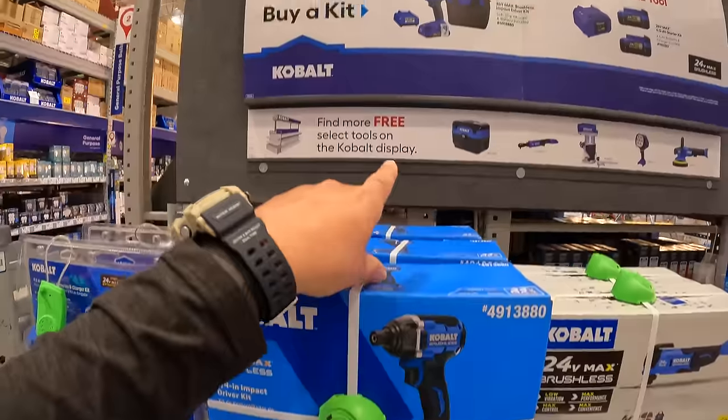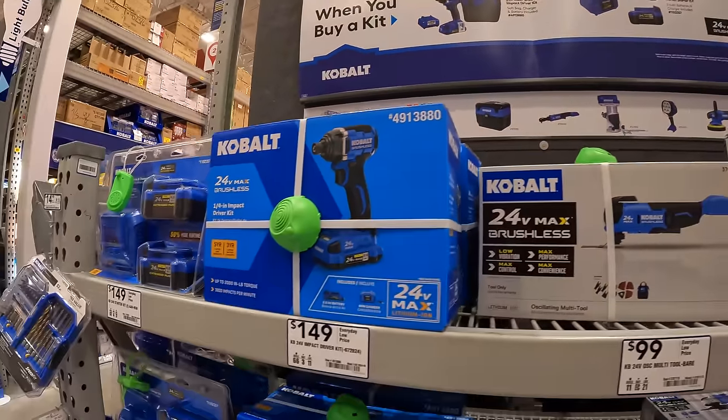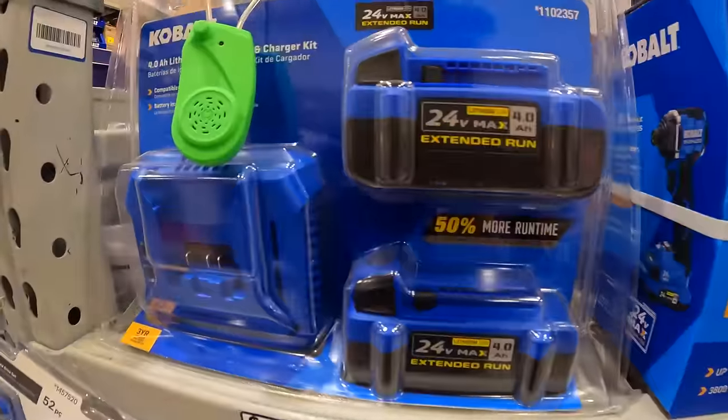Those two are not the same. This one is the newer brushless model.